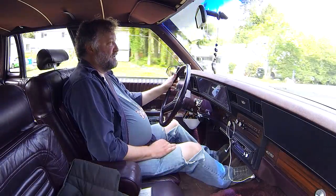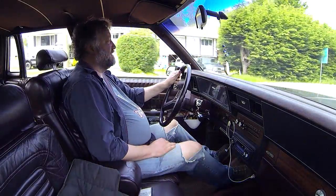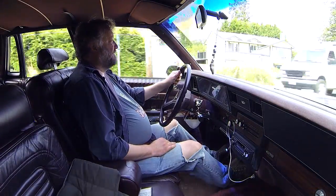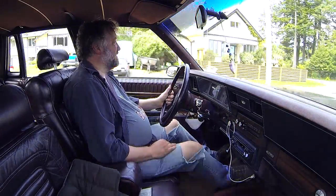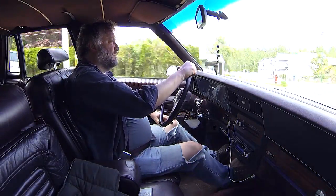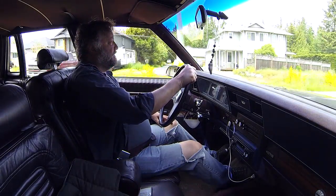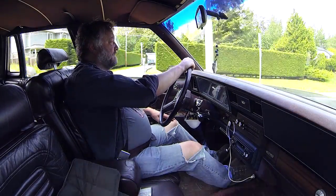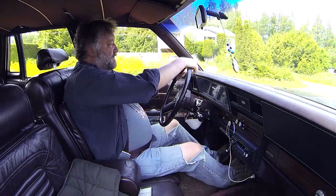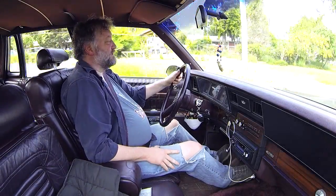I love when motorcycles decide to tailgate you — just asking for death. In 2019, this would be 30 years old, so it is classic.